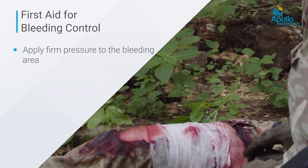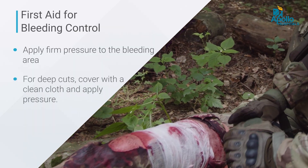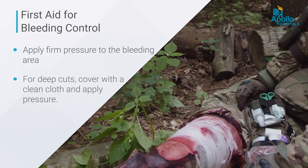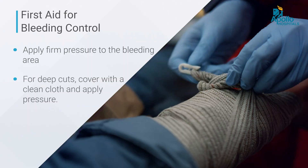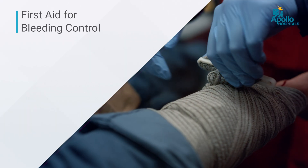If it is a deep, gaping wound, getting a clean cloth and stuffing it into the wound, and making sure that pressure is maintained after stuffing, also helps ensure bleeding stops as early as possible.